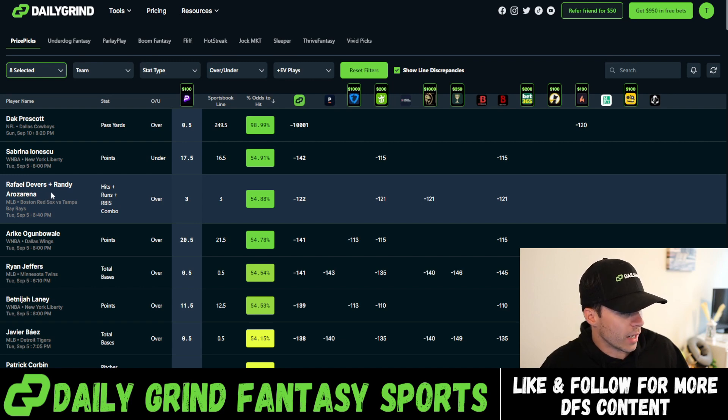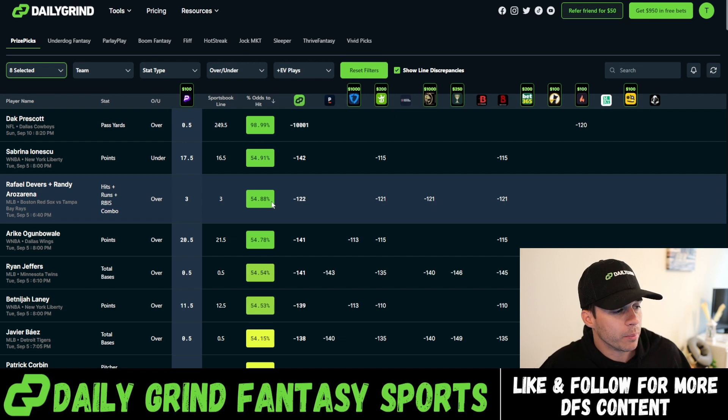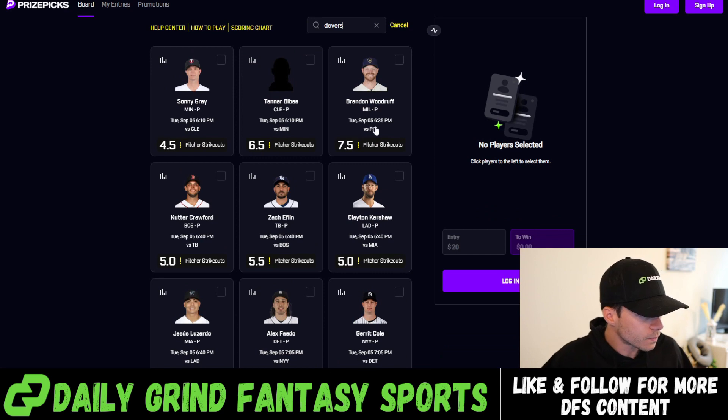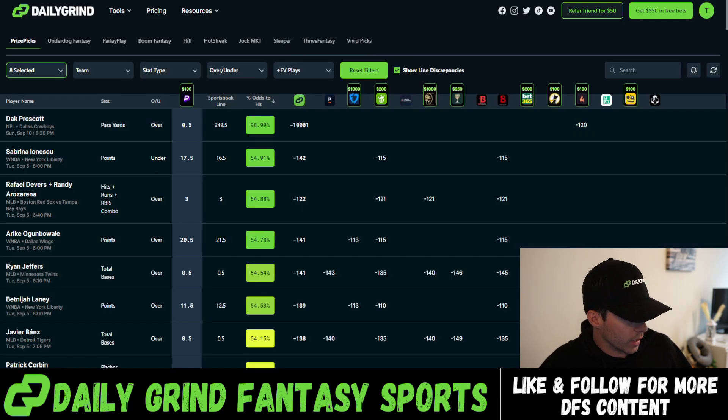We're moving down to Rafael Devers and Randy Arozarena over three HRR. Sportsbooks don't have a market for these HRR combo props directly, but they do have the individual props on DraftKings, BetMGM, and Bovada, so we've automated that process on the back end. Right now we're computing this combo to have a 54.9% fair odds probability to hit the over. We're going to go ahead and add Devers and Arozarena over three HRR — trying to crank through this before anything else gets bumped.